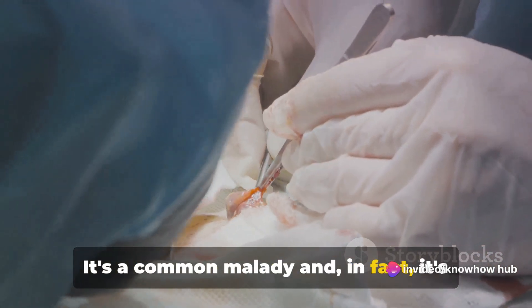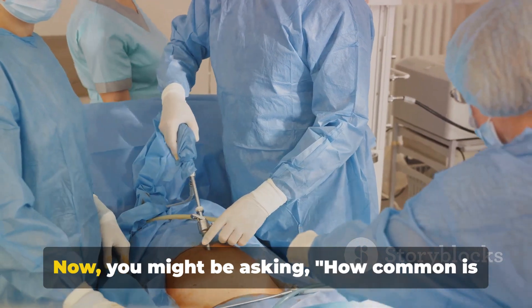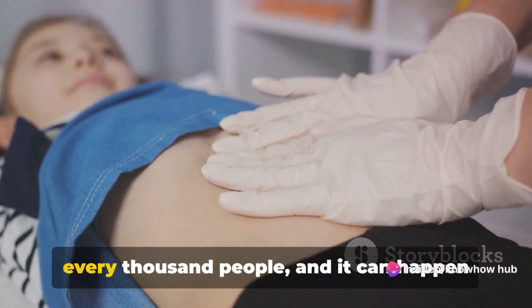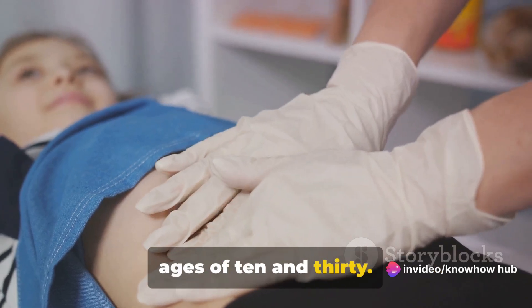It's a common malady, and in fact, it's one of the most frequent causes for emergency abdominal surgery. Every year appendicitis affects about 7 out of every thousand people, and it can happen at any age but is most common between the ages of 10 and 30.